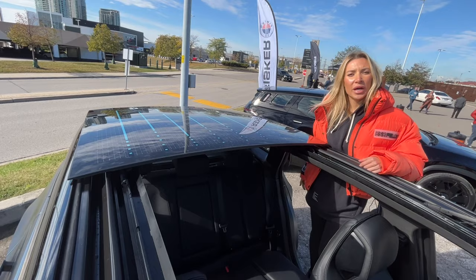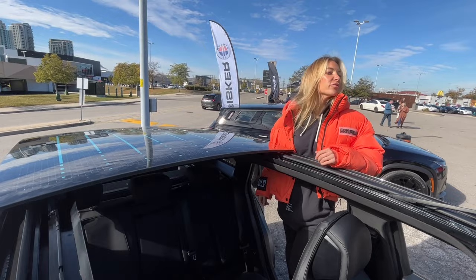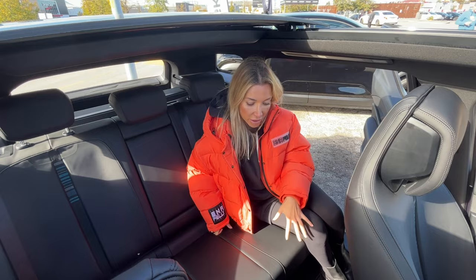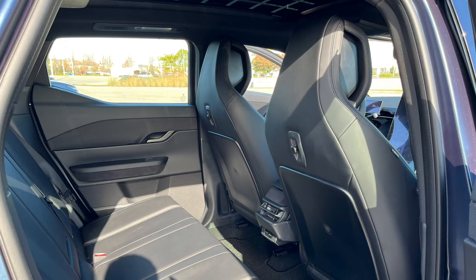This is the Fisker Ocean solar roof. You can actually earn up to 2,000 free miles a year based on your location and sun induction, so this car is fully sustainable. Inside, the vehicle is very spacious — we push all the electricals to the front, which is why we don't have a front console, allowing for a very spacious cabin feeling.